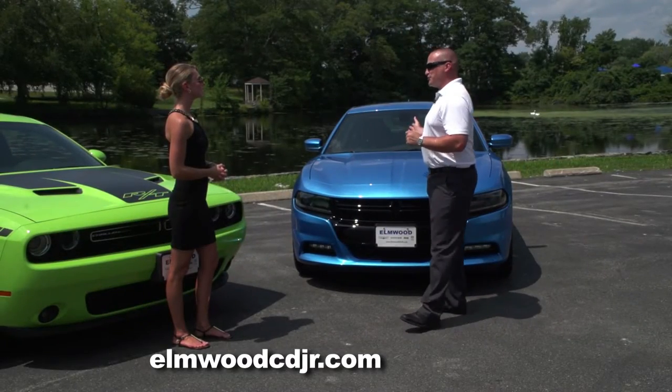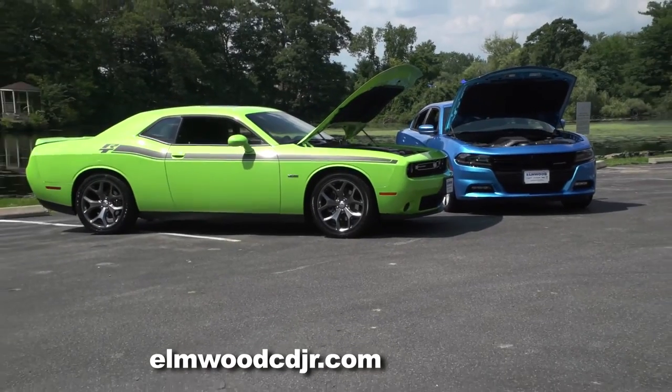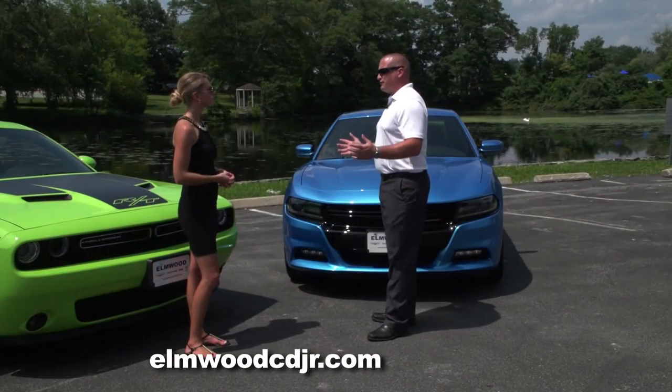I've always said that the Charger is my favorite because you have the best of both worlds. You have all the power that you need, but you have four doors and room for a family. Both cars are large vehicles.